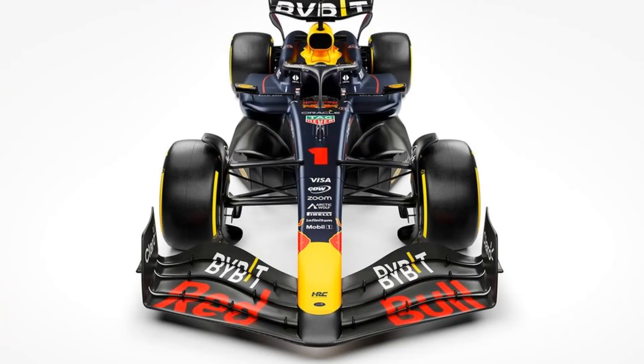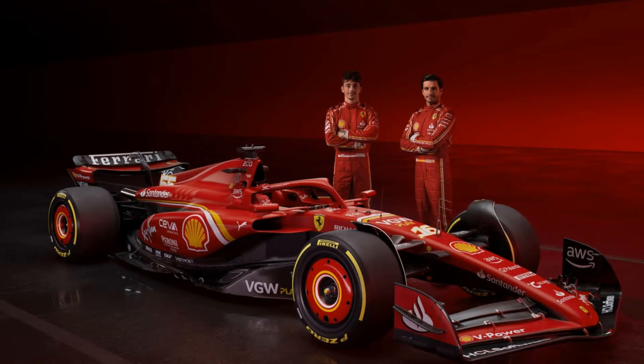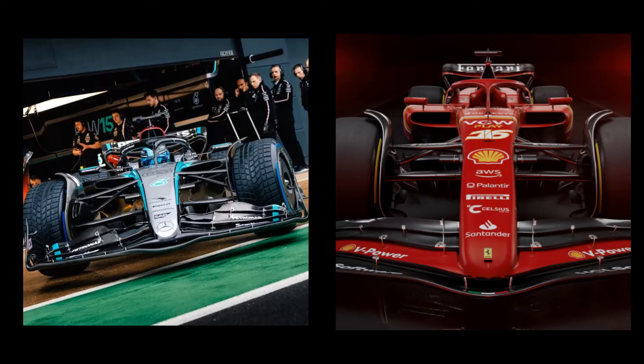The first change to discuss is the front wing. As seen in this image, the nose of the RB20 is connected to the first element of the front wing, which differs from their car last year and many of their competitors' cars from this year. The W15 and SF24 instead have the nose connected to the second element, creating a small gap between the first and second element, supposedly an aerodynamic design to manipulate the air to travel through it, making it go under and around the car.